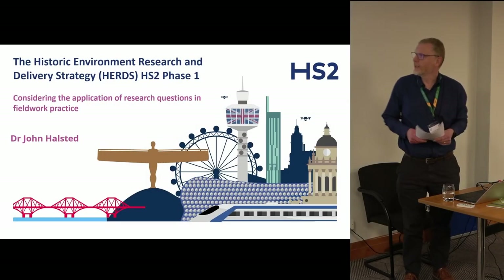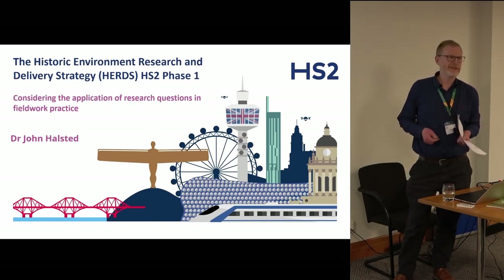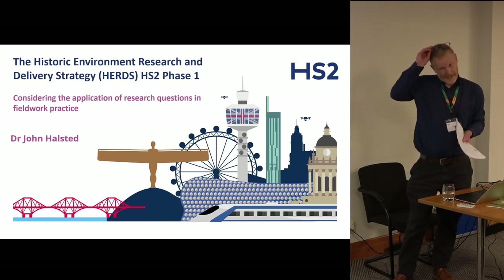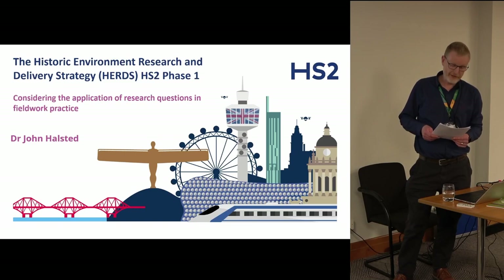Hello, my name's John Halstead. I'm one of the historic environment managers embedded within the team at HS2. Today I'm going to talk about the different fieldwork strategies we employed for phase one of HS2, the London to Birmingham stretch, and give a flavour of some of our preliminary results.